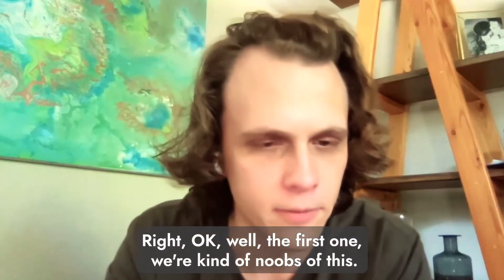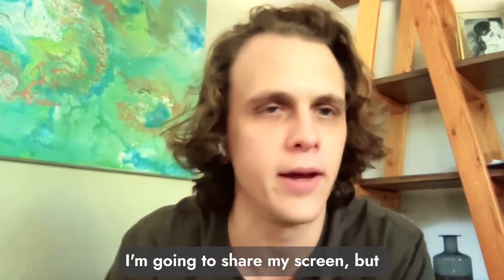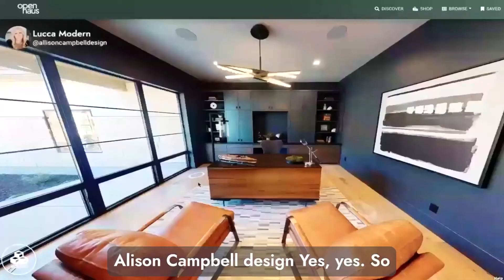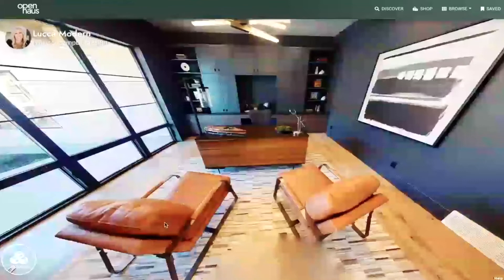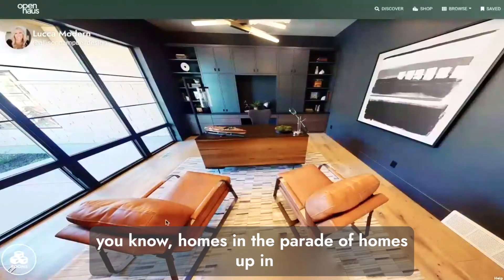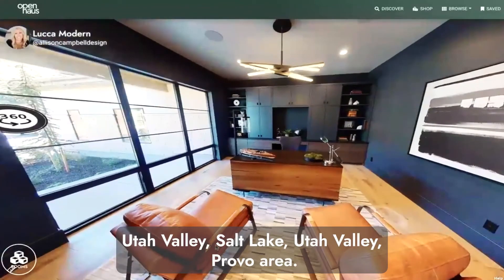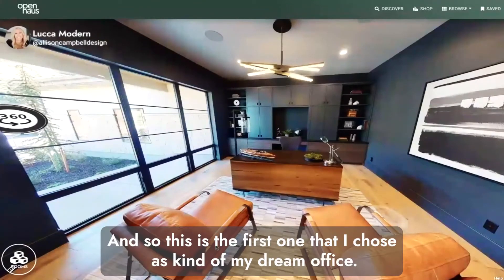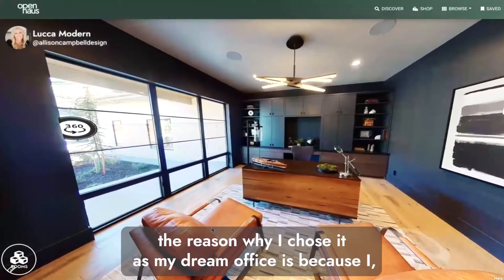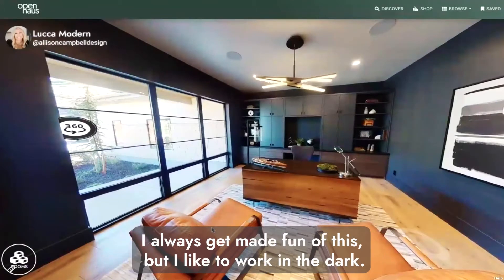We're kind of new at this so I'm going to share my screen. The first one I chose is from Allison Campbell Design. Allison Campbell is an interior designer with a bunch of homes in the Parade of Homes up in Utah Valley — the Salt Lake, Provo area. This is my first dream office choice, and I realized why I chose it while we were doing this.